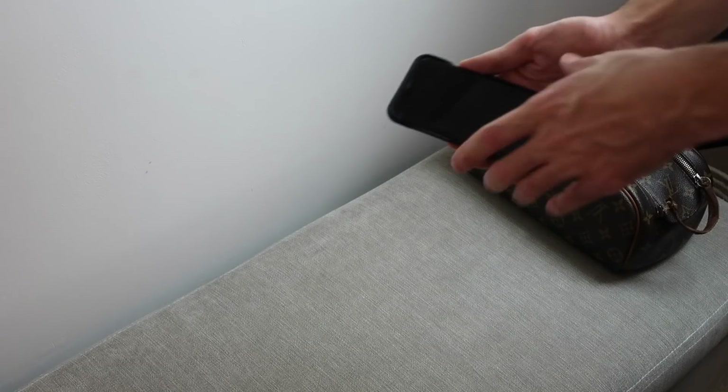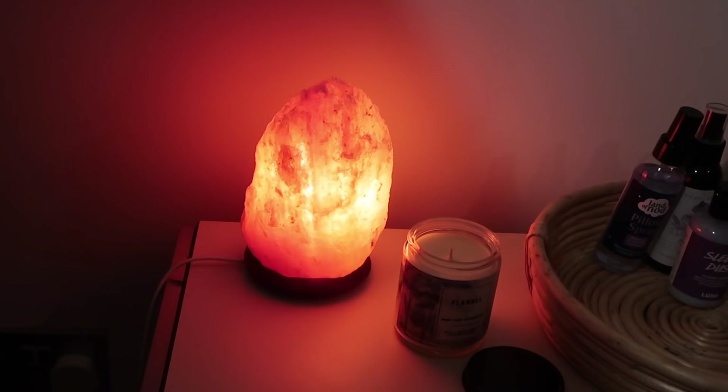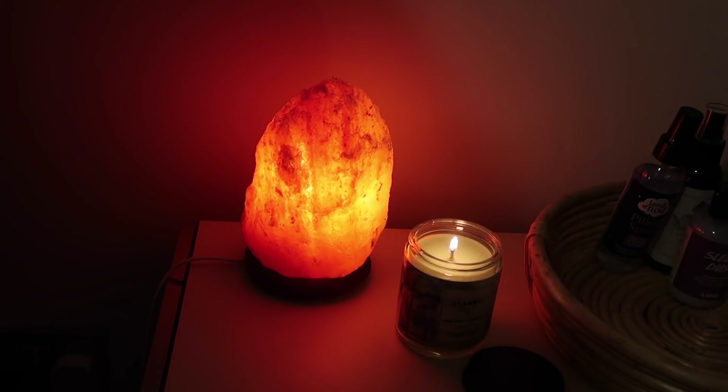I've started charging my phone up during the day, so in the evening time I'll leave that at the other side of the bedroom and I'll light my salt crystal lamp and also some candles as well.